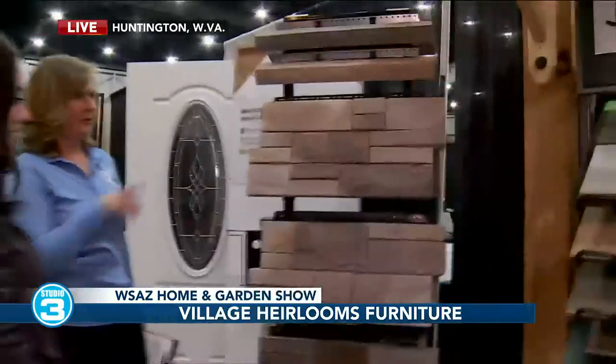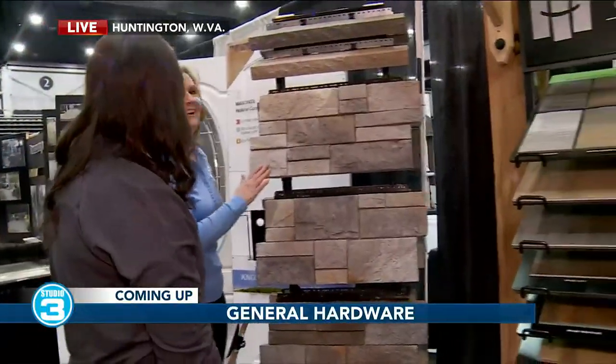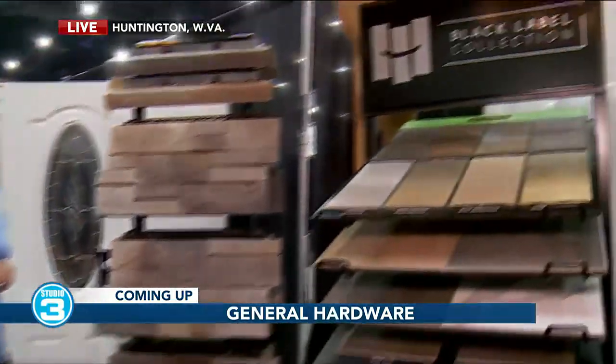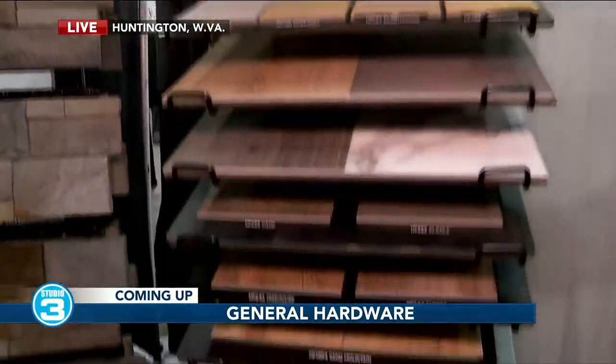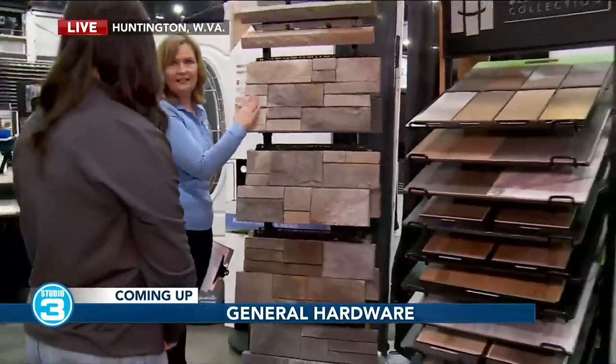Rich, we appreciate you talking with us. Rich is going to be set up here at the WSAZ Home and Garden Show throughout the weekend. Coming up next, I hear Susan is finding everything you need for all those honeydew projects — anything you need as far as tools, paint, whatever you need for that home project, you are going to find it at General Hardware. She is going to be talking with them when we come back here on Studio 3.